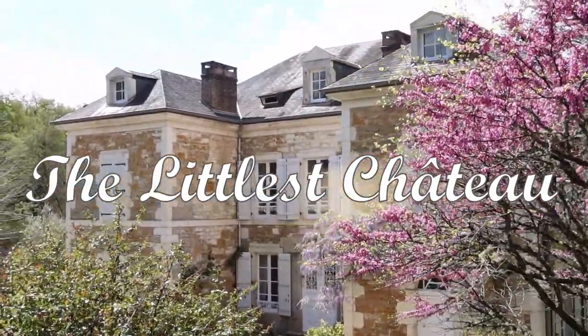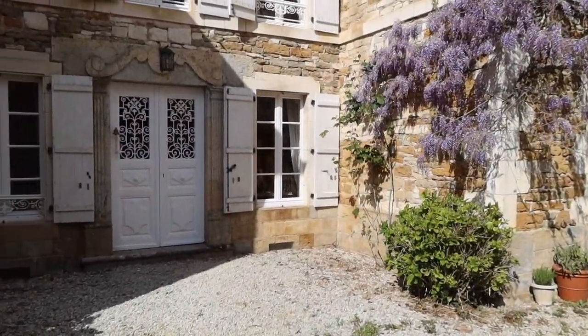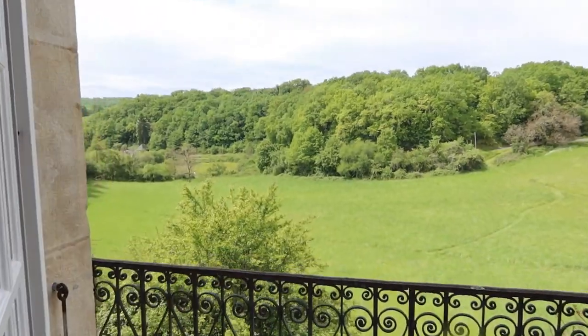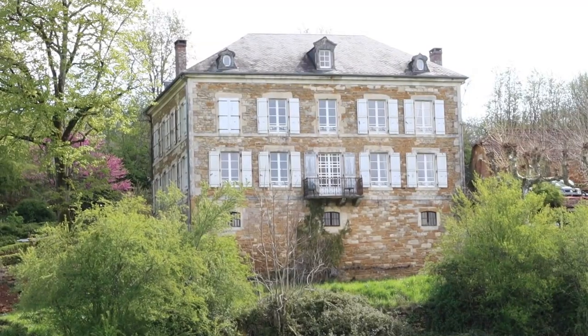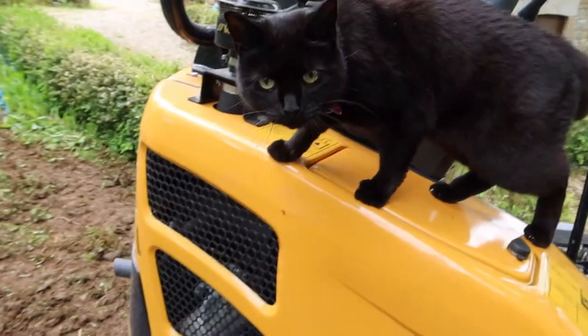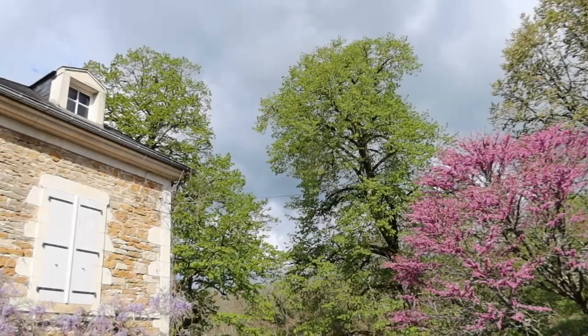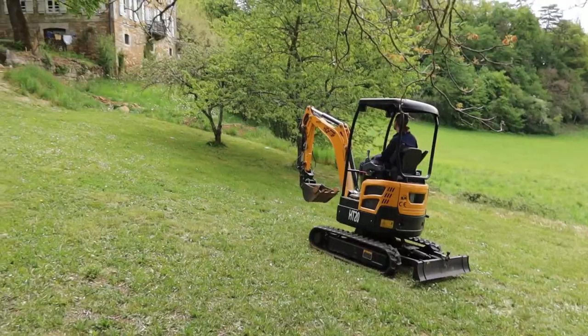Welcome to the Littlest Chateau. Built in the 18th century on the top of a valley overlooking a small village in the southwest of France. This is Paul. And I'm Helen. And with our two children and three cats, we moved to France in the middle of the chaos of 2020 to follow our dream of living in a French Chateau. Come join us at the start of our journey as we share the beauty of this forgotten building and follow our progress as we restore it back to what it once was.